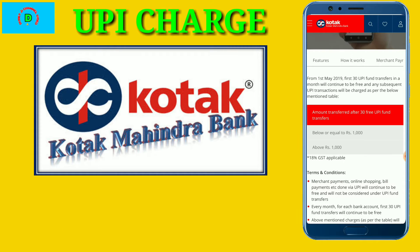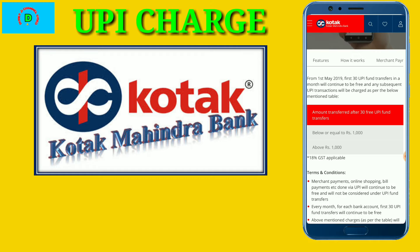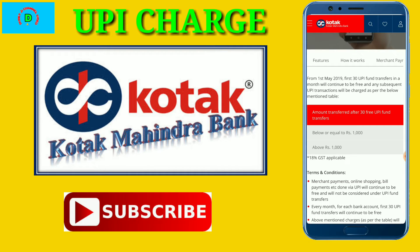whether it is a saving account, Kotak 811, or a business account — if you have 30 transactions in a month, then you will not be charged for those 30 transactions. If you are using Kotak Mahindra Bank's 30 transactions in UPI, there is no charge.